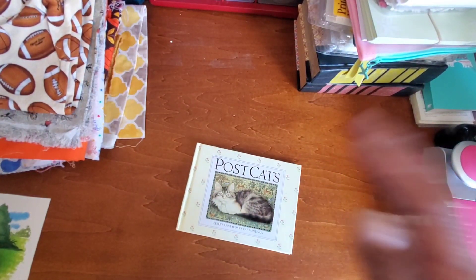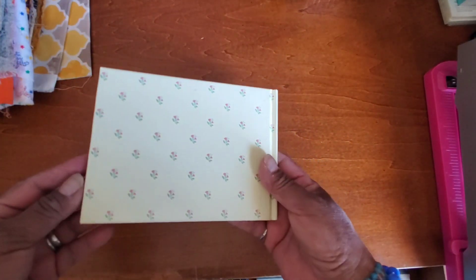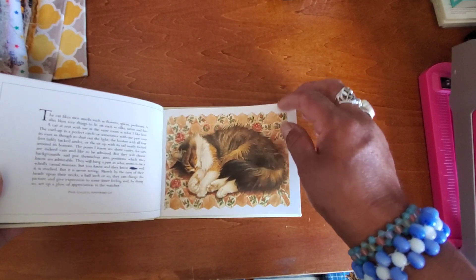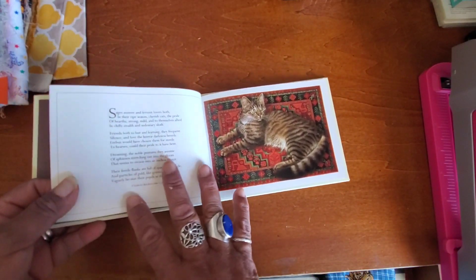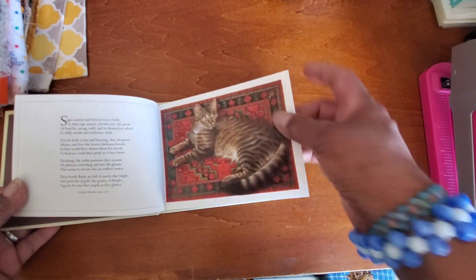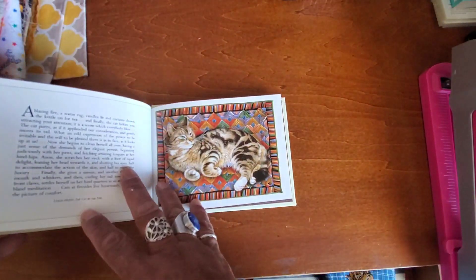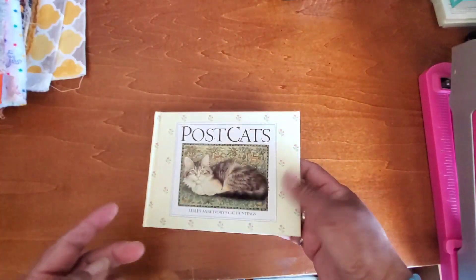The rest of the stuff I did pick up at Goodwill. The first thing was this book — Postcats — just a little gift book. Check it out — they're all these cats, full-page images, with a poem or something on the back. I thought I could just take the cats and glue them on some cardstock and they'd be really cool postcards, because they're already postcard size. I couldn't resist that one either — I'm not necessarily a cat person, but I love all cute furry things.